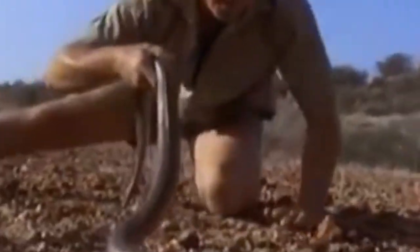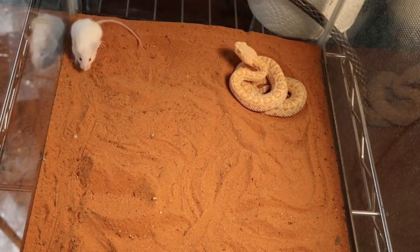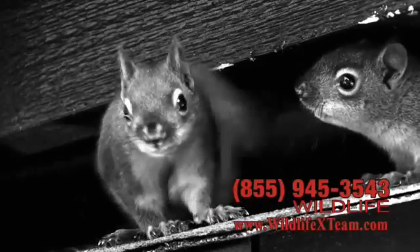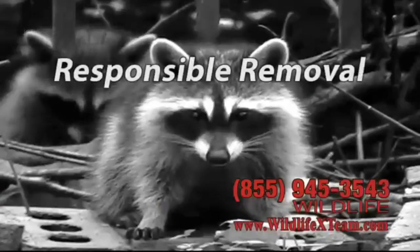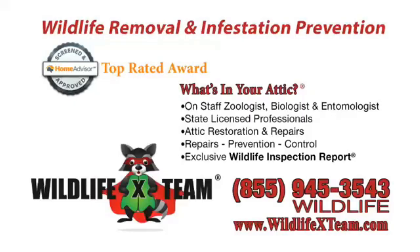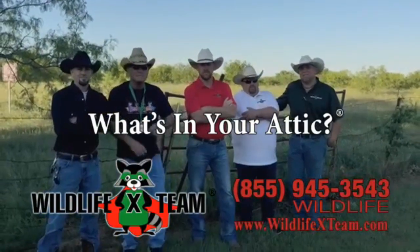Thank you so much for watching this video. If you enjoyed it, make sure to leave a thumbs up, comment what you think in the comment section below, and if you're new, hit the subscribe button for more amazing wildlife-related videos. They're out there looking for a home and they found one — yours. They want that cozy place in your attic or under your foundation. Give them enough time and you'll be paying big bucks to fix their damage. Wildlife X Team specializes in removal and prevention of wildlife infestation responsibly and professionally. Wildlife X Team has earned the top rated award from Home Advisors because they're experts at what they do. Just one call and they're gone — 855-Wildlife or wildlifexteam.com.